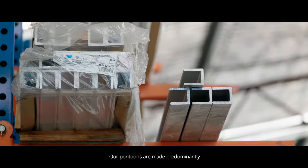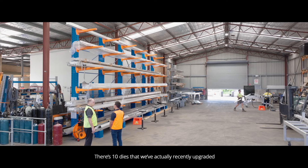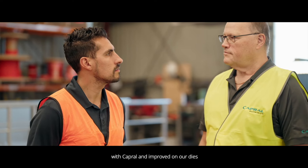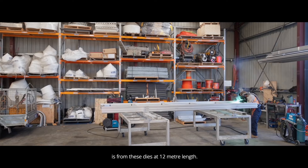Our pontoons are made predominantly from our proprietary dies that we have with Capral. There are 10 dies that we've recently upgraded and improved on from previous projects. Pretty much all the material we order comes from these dies at 12-metre lengths.